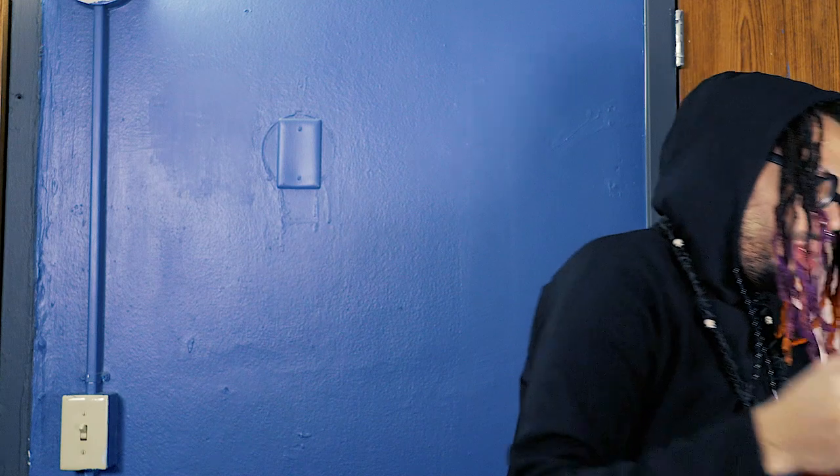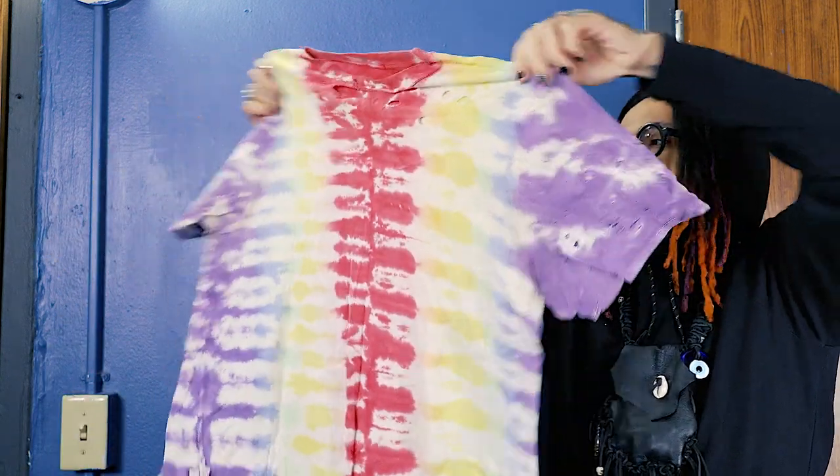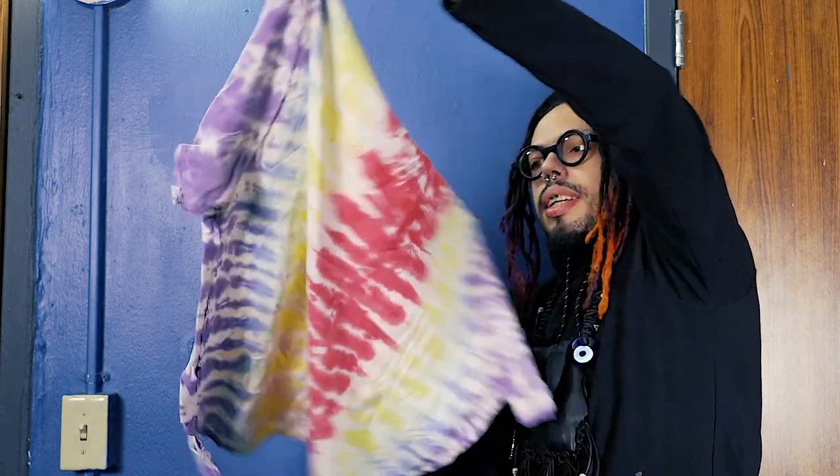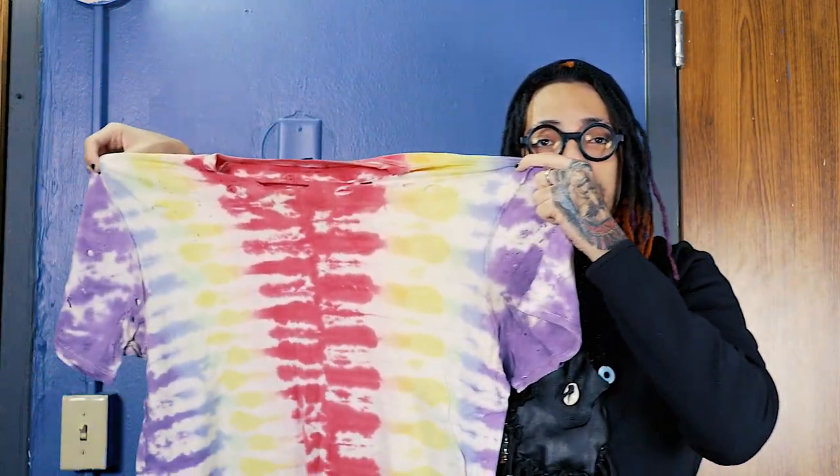I also got this one from Forever 21 and distressed it in the back too. I really like the patterns on it. I tried to make one like this myself but for some reason it didn't come out that way, so I'm going to look into more tie-dye designs.